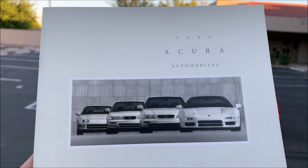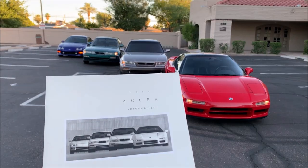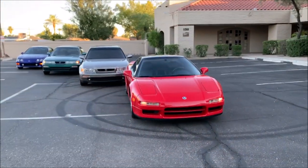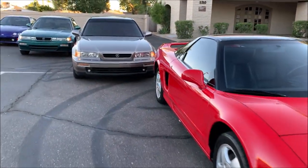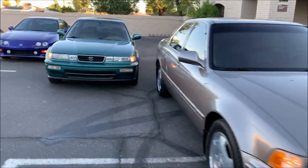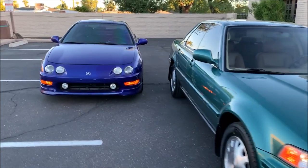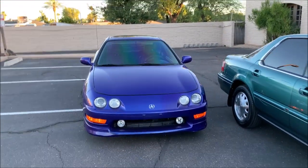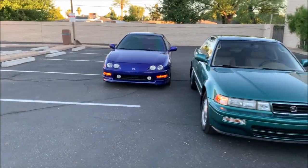Presenting to you the modern-day real-world version of what Acura did in 1994: the NSX, Legend Sedan, the Vigor, and the Integra. Obviously my Integra is a few years newer than that because this color didn't come out until four years after the brochure, but you get the idea.